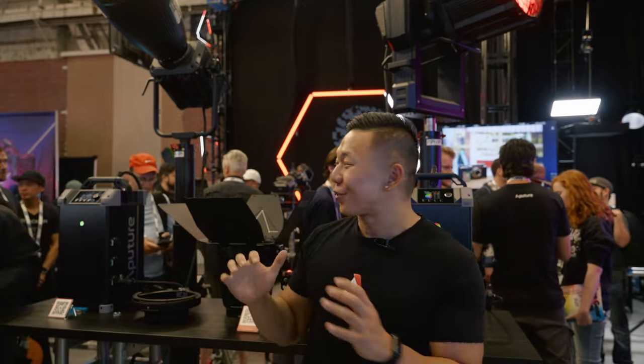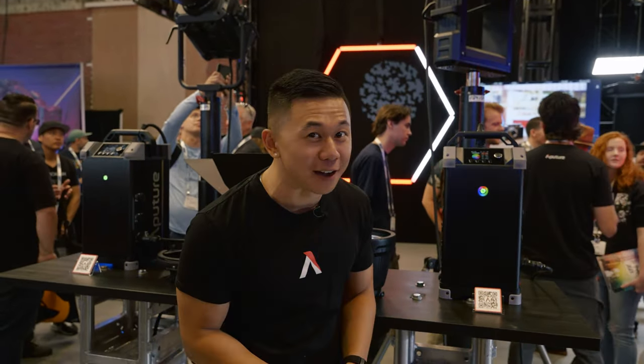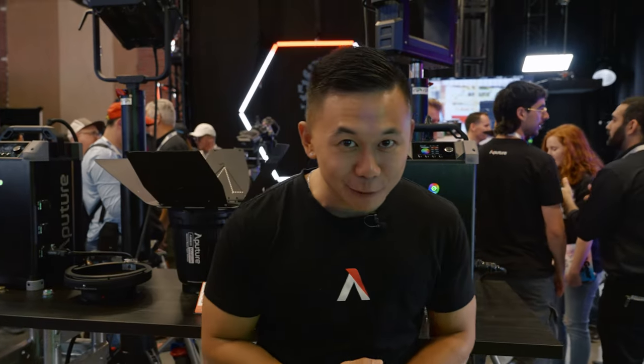Hey everyone, Brandon from Aperture here. We are at Cinegear LA 2023 with a few big announcements. I've been waiting for these for a very long time and I'm super excited to finally be able to show them off. Everyone's been asking us what the next big thing from Aperture is, and we're finally here to show off our new latest prototypes.